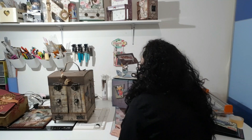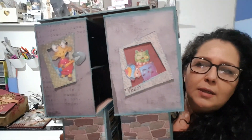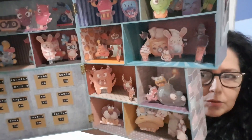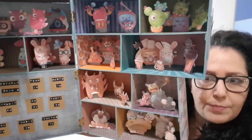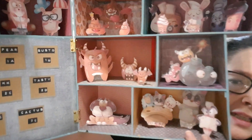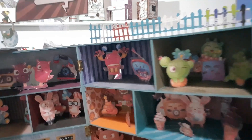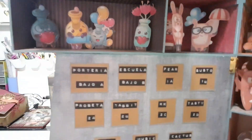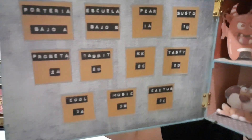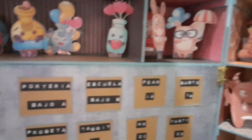Primero os voy a enseñar el edificio. El edificio se abre por aquí; tenemos otras dos ventanas. El edificio se abre y resulta que es una vivienda con diferentes pisos, y en cada piso vive una familia. Tenemos abajo la escuela dando clase a los niños, aquí la portería con el perrito guardián, los monstruos, las bombas, la familia Tasty, la familia Cactus, la Music, y todo lo demás. En los buzones aparece en cada piso la familia que vive allí; esto sería el portal.